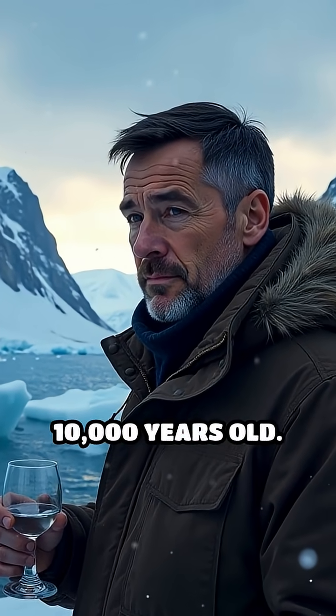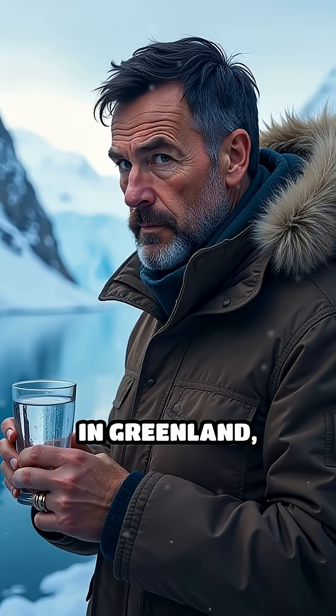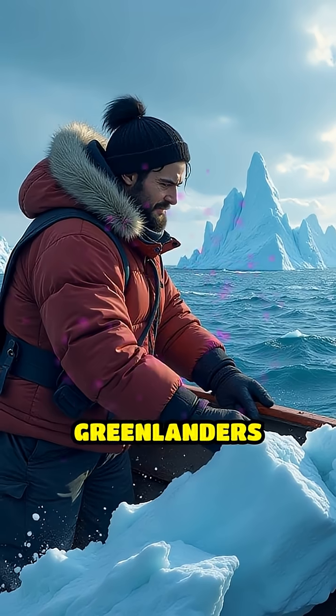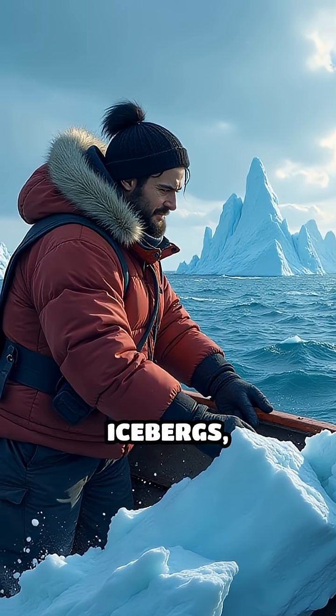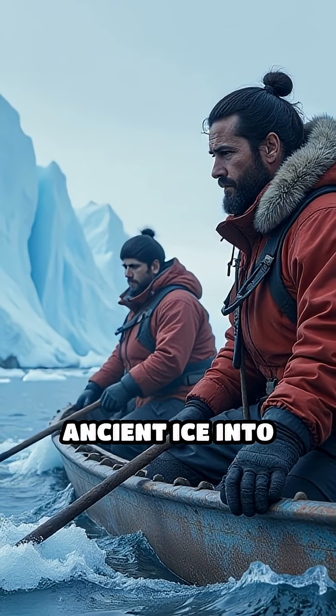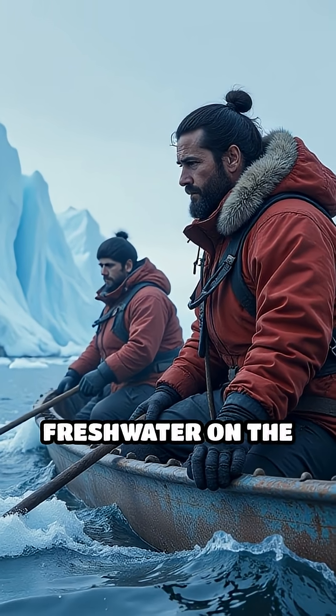Imagine drinking water that's over 10,000 years old. In Greenland, that's not science fiction — it's daily life. Greenlanders have mastered the art of harvesting icebergs, transforming these colossal drifting chunks of ancient ice into some of the purest freshwater on the planet.